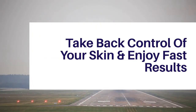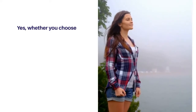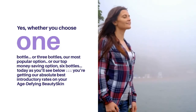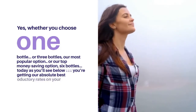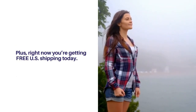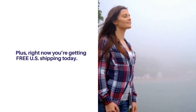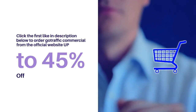Take back control of your skin and enjoy fast results. You're getting up to 45% off right now and free US shipping today — whether you choose one bottle, three bottles, or our top money-saving option of six bottles. You're getting our absolute best introductory rates on your age defying Beauty Skin, plus free US shipping today. Click the first link in the description below to order from the official website and get up to 45% off.